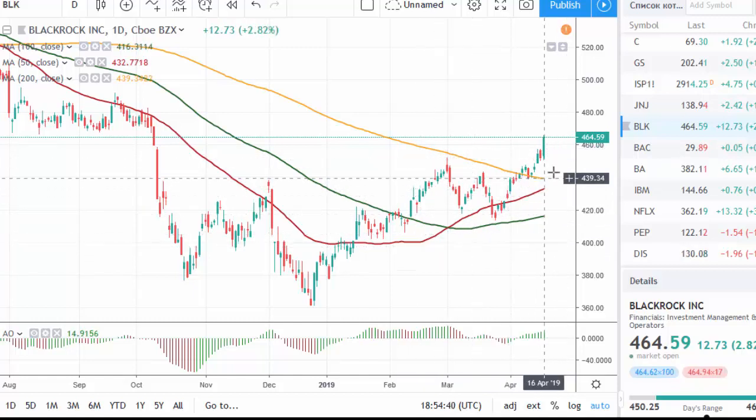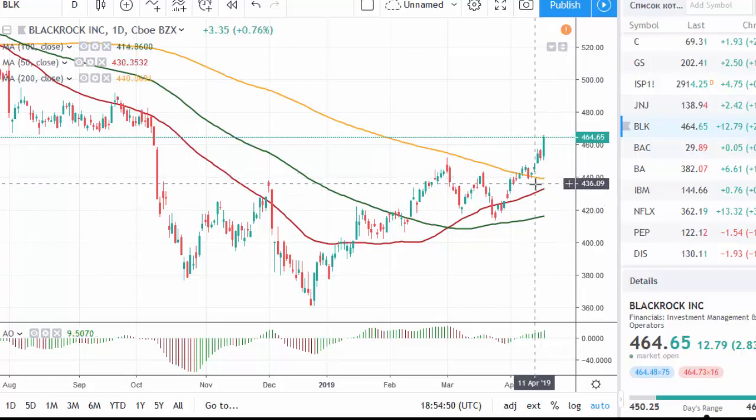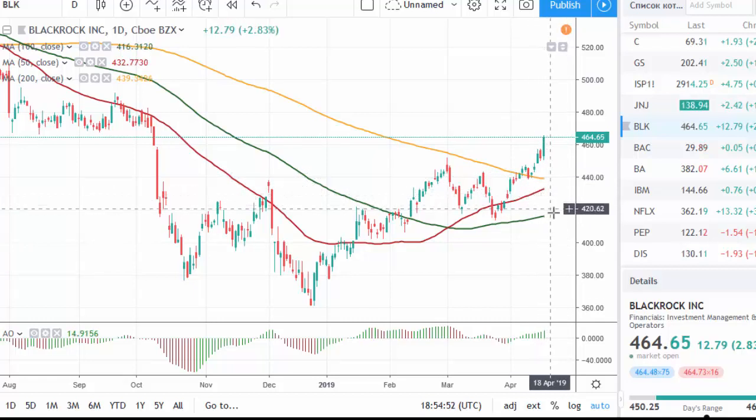There are positive developments on the chart, and it looks like the 200-day moving average in the area of 440 will act as strong future support for the price.